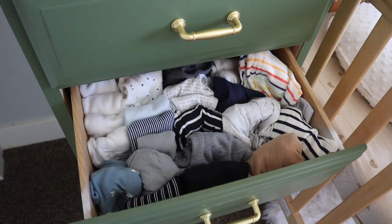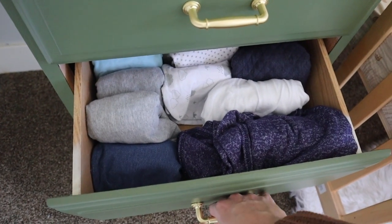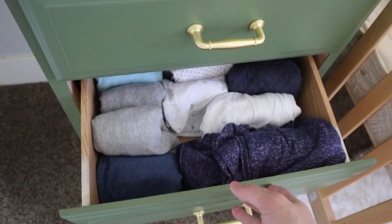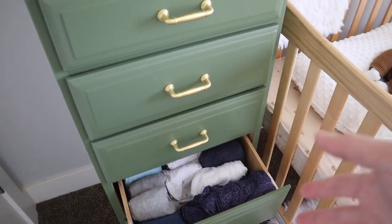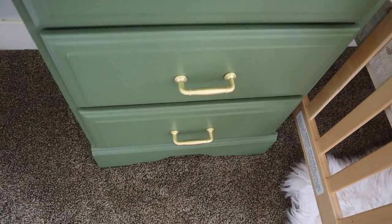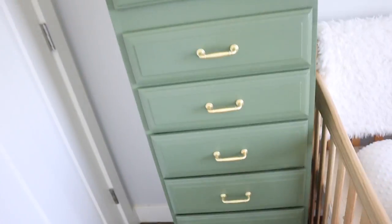I try to do the KonMari method with the clothes - it's kind of hard with baby clothes to be honest. That drawer is mostly short-sleeve onesies, pants, and summery outfits. Then this is my swaddle drawer - just extra swaddles I'm not currently using. The twins went through phases with swaddles, so I'm assuming he'll be the same. He likes the zip-up sack swaddles and also swaddle blankets. I'm sure he'll go through phases with the arms-up ones too.